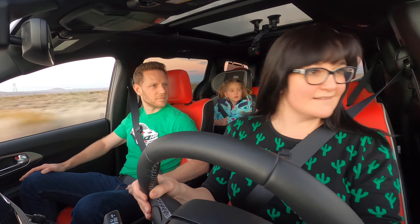Being a modern minivan, there is a built-in vacuum included, which seems super useful. If only our CR-V had one — it's probably got about ten pounds of Cheerio debris accumulated.